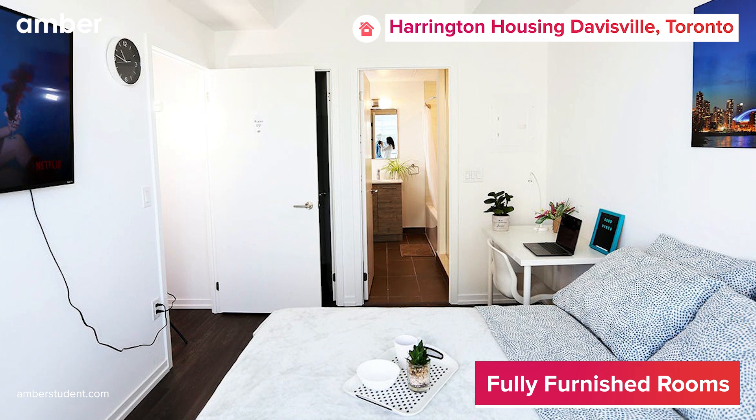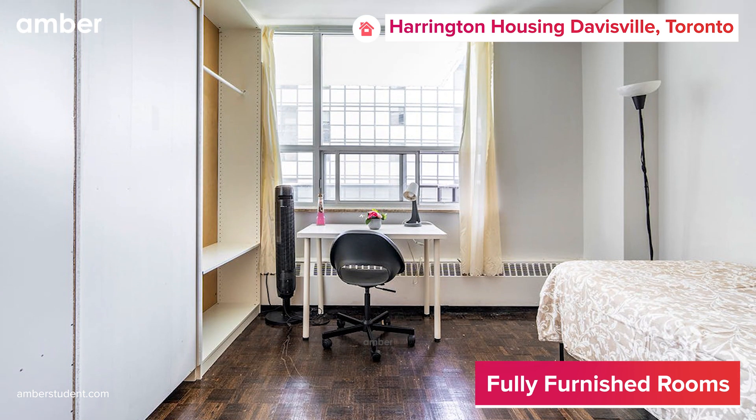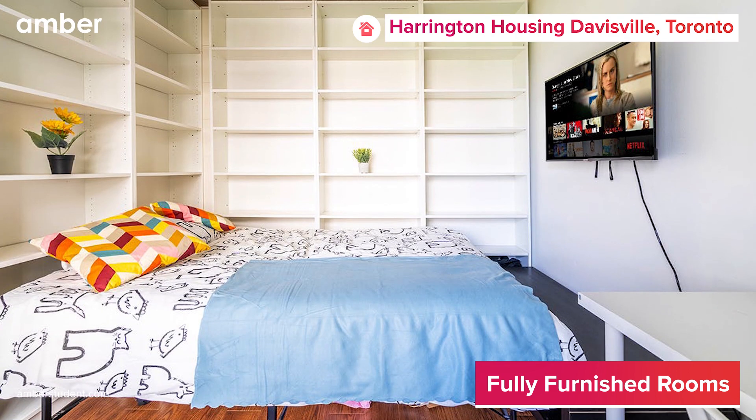Each room is complete with a full-size bed, study desk, nightstand, spacious wardrobe, and even a smart TV.